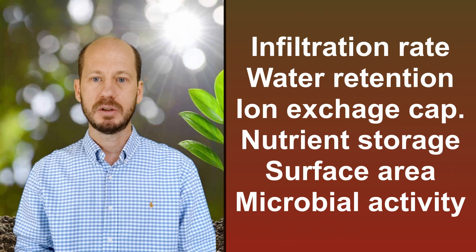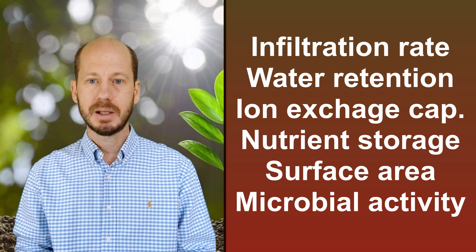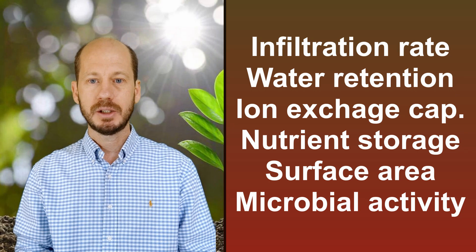What does it do as a soil amendment? It enhances the physical, chemical, and biological properties of the soil. It increases infiltration rate, water retention, microbial biomass and activity in the soil, and also the cation exchange capacity — the ability of soils to hold nutrients. To make the distinction from charcoal, which is usually mixed with some paraffin or fuel to help ignite it, biochar is not mixed with any fuel.